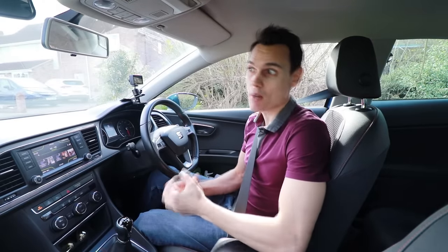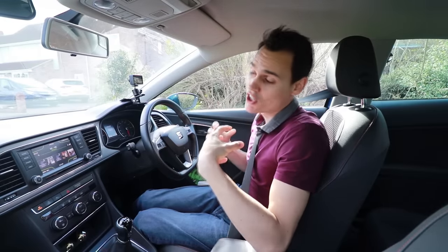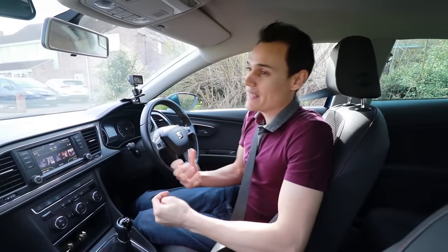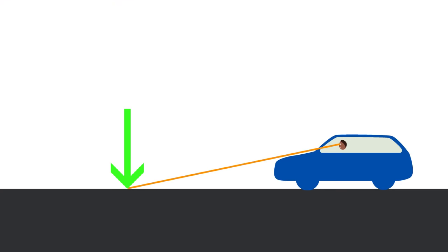The problem is light, and light travels in mostly straight lines on Earth. That causes a problem because any of the road immediately in front of your car you cannot see, because the light cannot curve around your bonnet to your eye, and it certainly can't go through your car. The closest bit of road you can see is actually normally about a whole car length away, depending on what shape car you're driving. For an average hatchback it's normally a car length away.